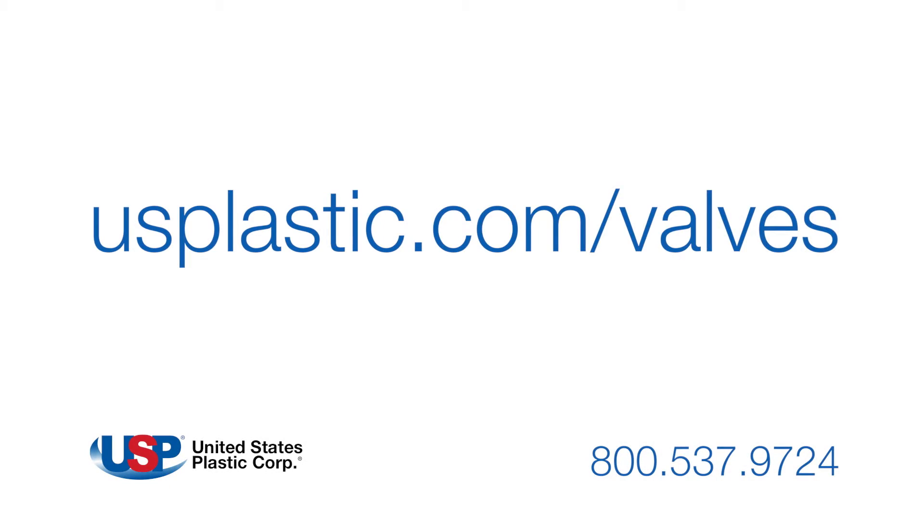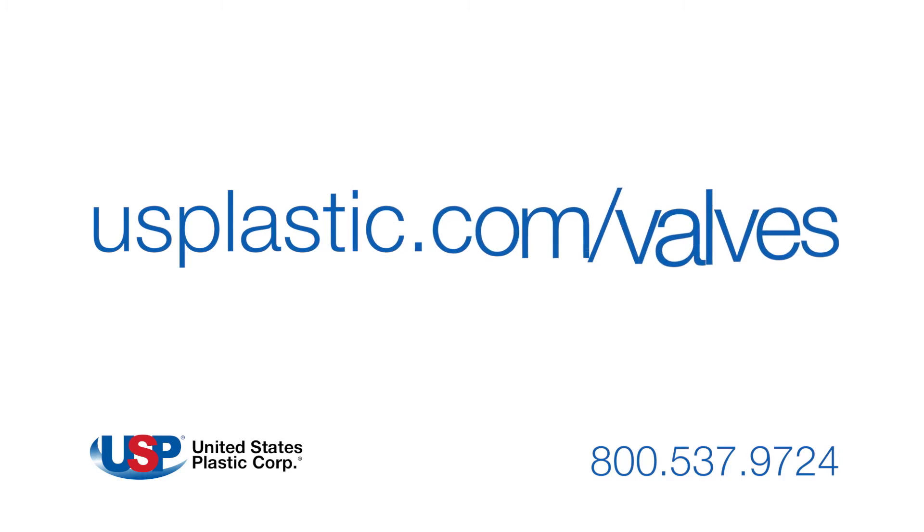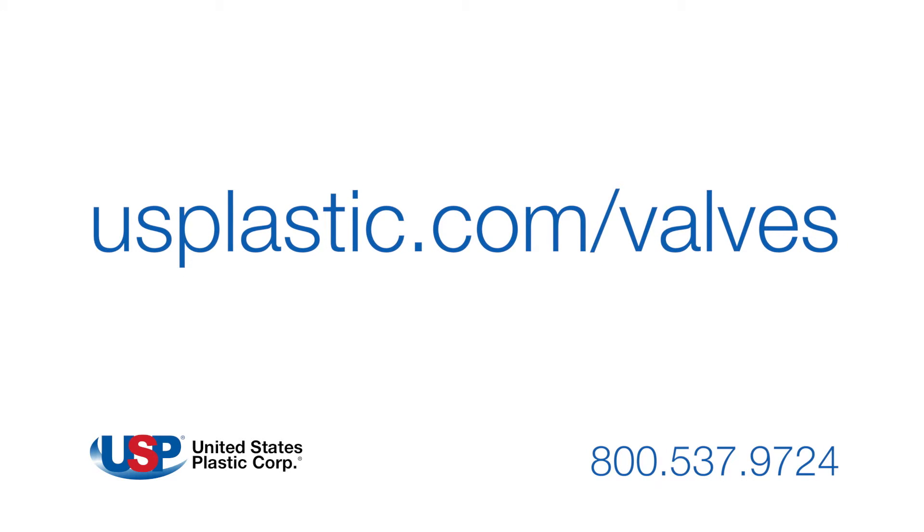For a complete listing and description of all our brand name valves, visit us online at usplastic.com/valves or call us at 800-537-9724.